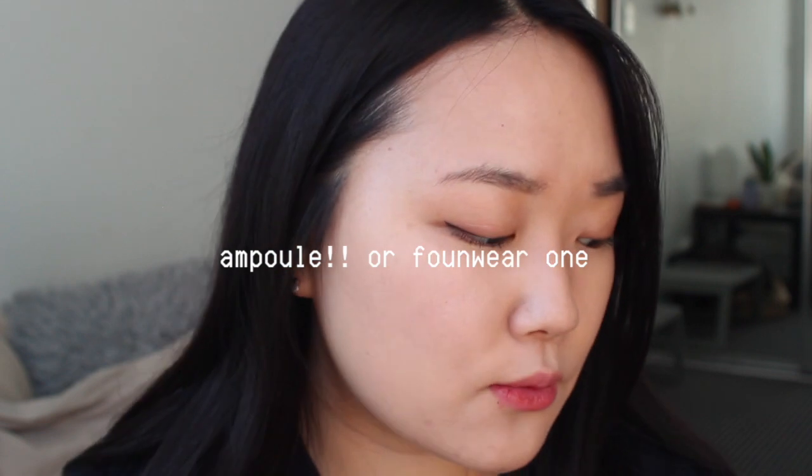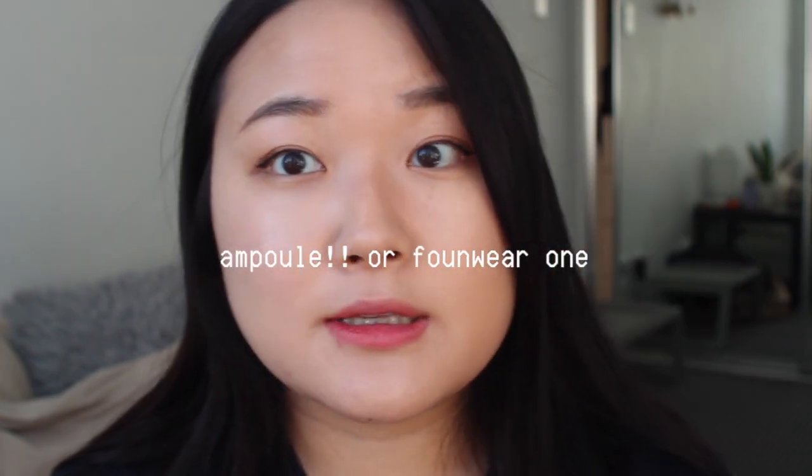Just be careful with the Glow cushion if you have a really oily T-zone, as it can look a little oily. For oily skin, I recommend the Ampule cushion because of its semi-matte finish — it really looks like part of your skin. You could also like the Found Wear if you don't mind a glowy, radiant look.